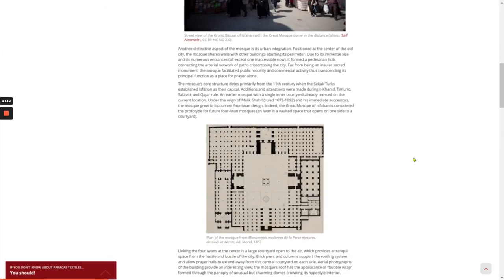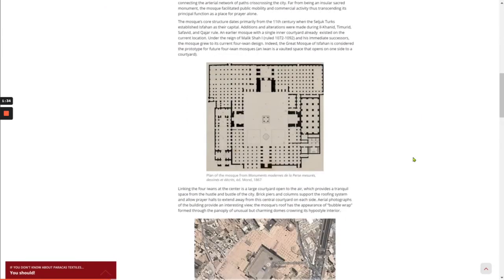The mosque's core structure dates primarily from the 11th century, when the Seljuk Turks established Isfahan as their capital. Additions and alterations were made during the Ilkhanid, Timurid, Safavid, and Qajar rule. An earlier mosque with a single inner courtyard already existed on the current location. Under the reign of Malik Shah I, ruled from 1072 to 1092, and his immediate successors, the mosque grew to its current 4-Iwan design. Indeed, the Great Mosque of Isfahan is considered the prototype for future 4-Iwan mosques.